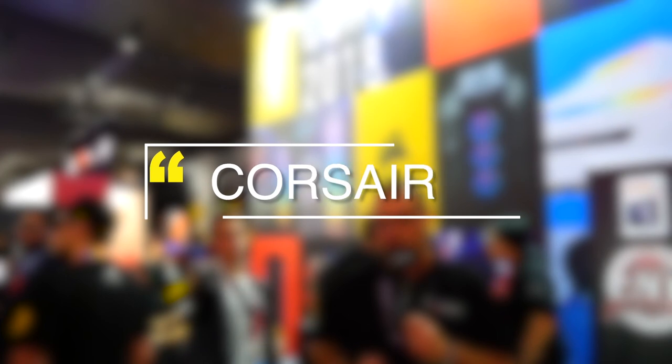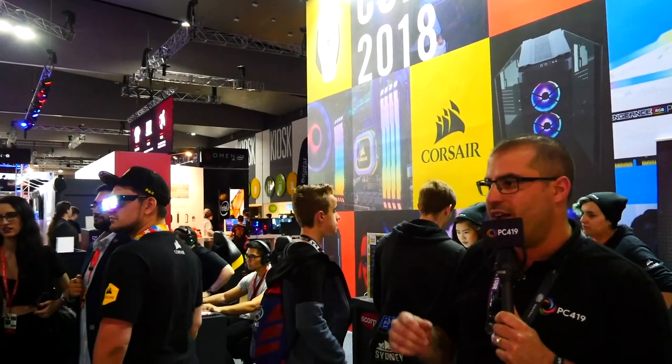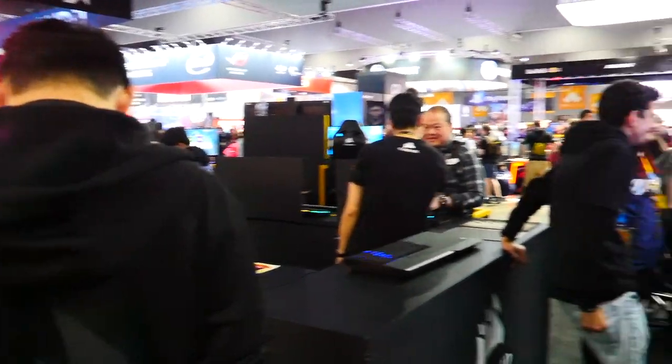We're here at the Corsair booth at PAX 2018. They have a vast range of keyboards, mice, and headsets, and their cases here, so everyone can have a look and feel them as well. Let's go through all the keyboards, mice, and headsets on this table, have a look at their cases, and see what Corsair has to offer.